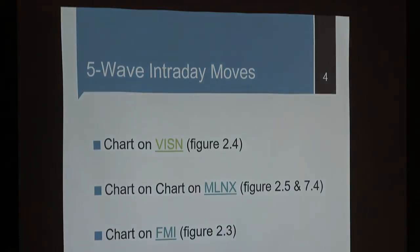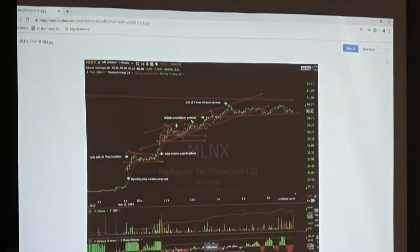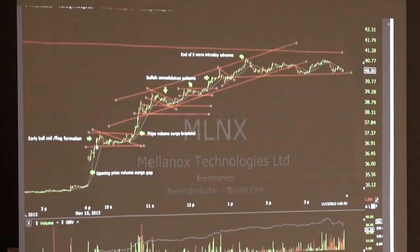Here's another example from 2013 — gap, run up, coil. Very quiet near the apex — take a look at how low the volume was. The low volume ebb right there. From about $37.50 it went up to $39.25. Then it flagged, popped, flagged, popped, wedged and popped — and kept going, never broke support. It was a nice one, two, three, four — and watch this — the fifth wave itself had five waves inside it. That's called a 'fifth of a fifth.' And sure enough, that was the top of the day, occurring a little after 1 o'clock.